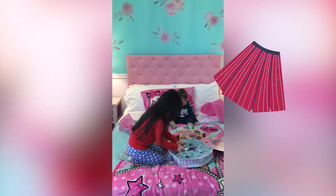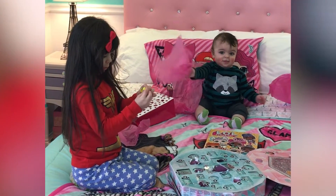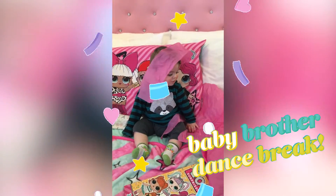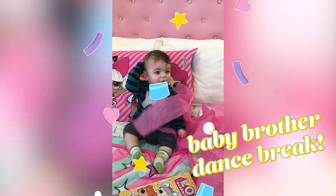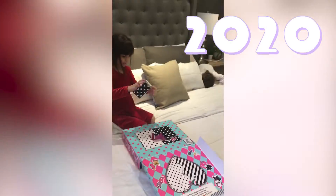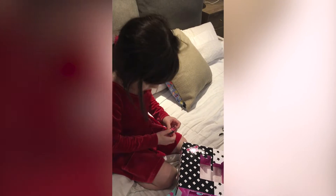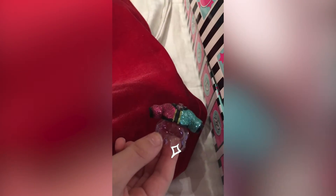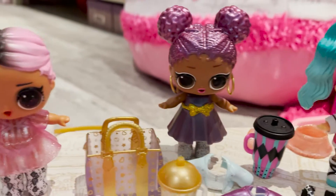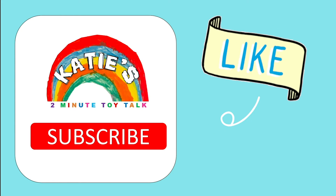This is a skirt! Oh my goodness! I love it! Oh my goodness, thank you.